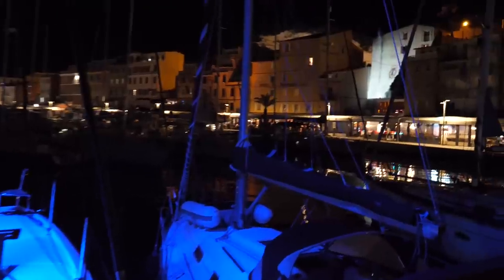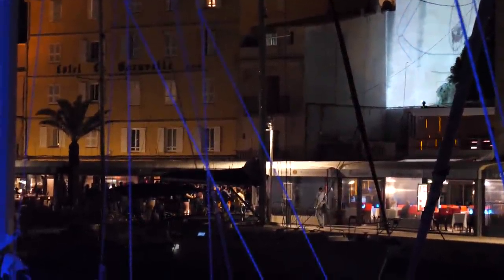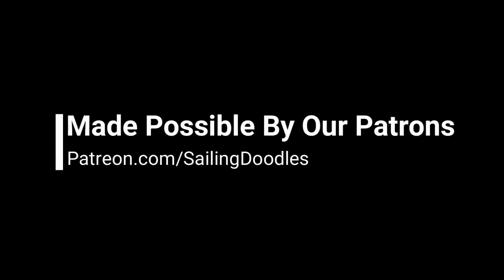Be sure to check out our next video where we'll give you a proper tour of the boat. Thank you so much to our Patrons for making this channel possible.